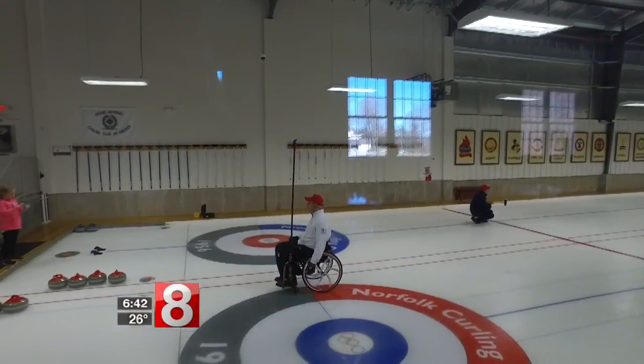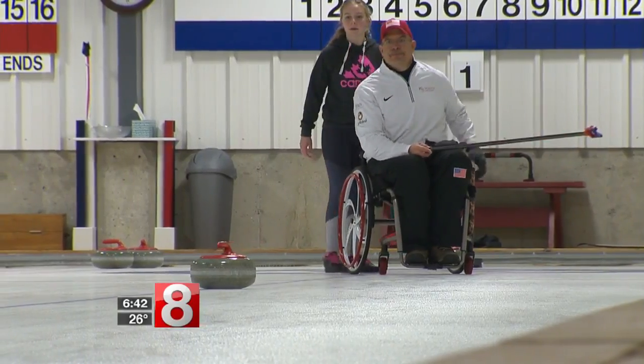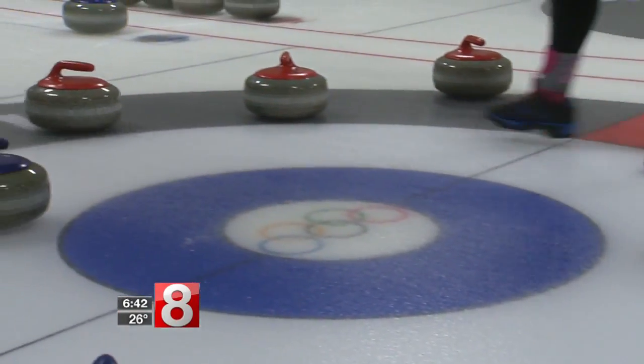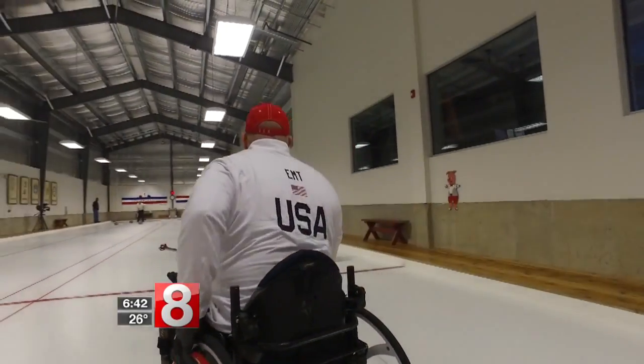Steve Empt is a former UConn basketball player, and from the court to the ice, now a Paralympic curler. You come out here on the ice and it's slow down and breathe and mental and relax, and it's just got me. It's absolutely taken all my life.